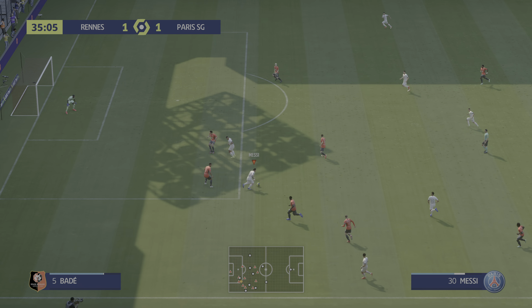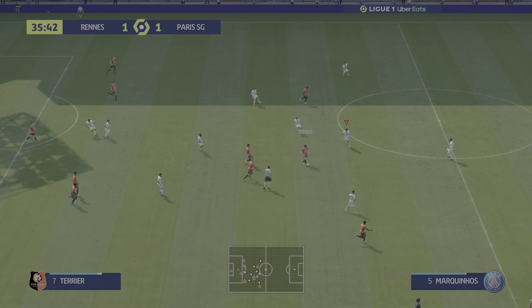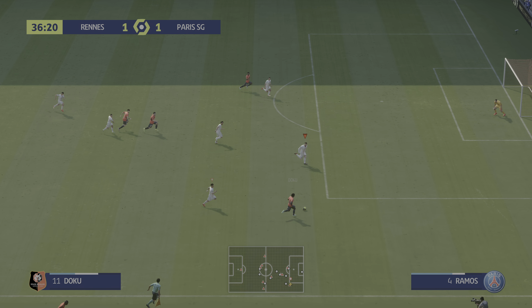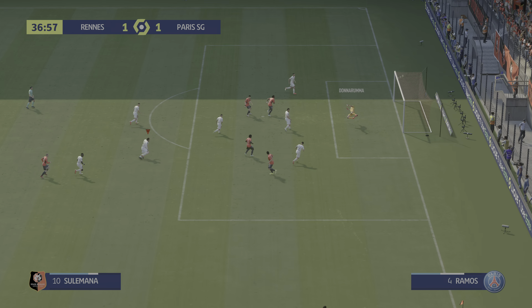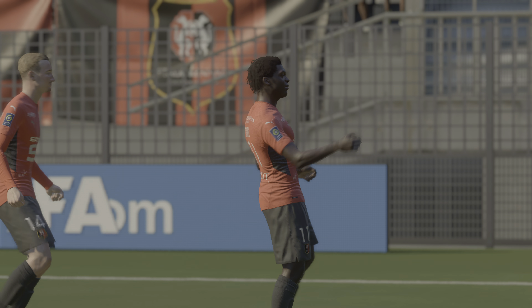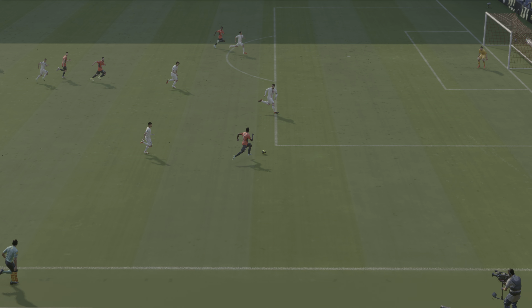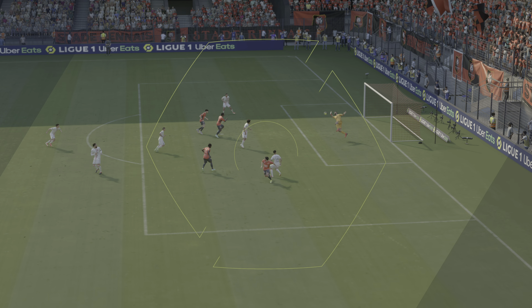Bernat, Messi — high quality defending. This looks promising out wide. Can he put them in front? Yes is the emphatic answer and you have to say it was on the cards.